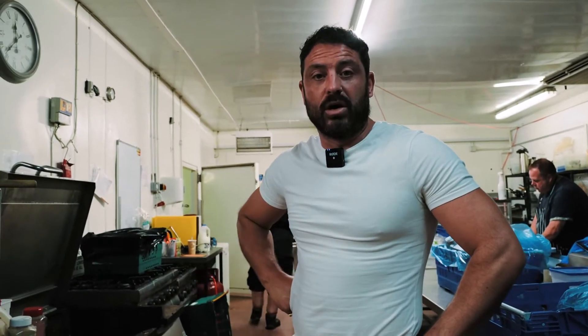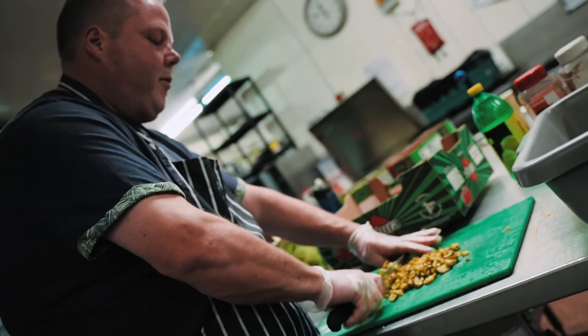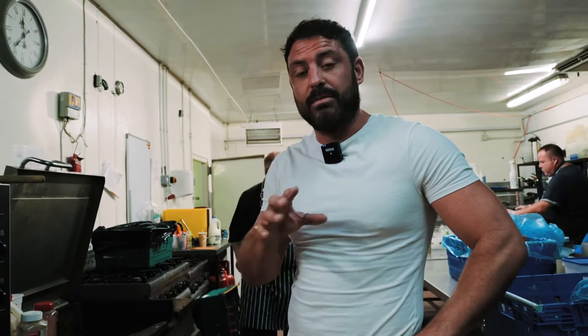Hi guys, just doing a little recap with you here in the kitchen facility with Nick, our head chef, and some of our other kitchen team. We just wanted to show you the fresh products that we make from here at scale for festivals all around the country.